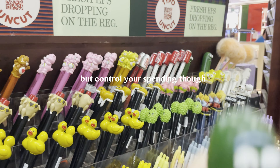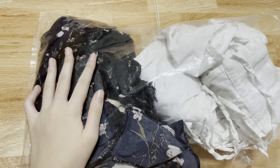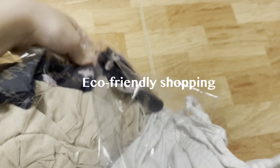Retail therapy can be enjoyable. These were pieces I thrifted at Project Anew, which donates their profits. I've spent a total of $12 for 4 pieces of clothing.